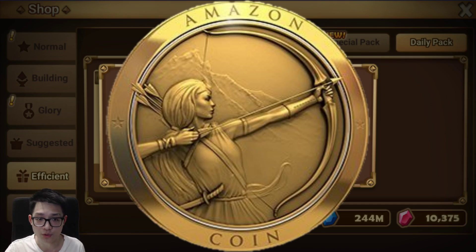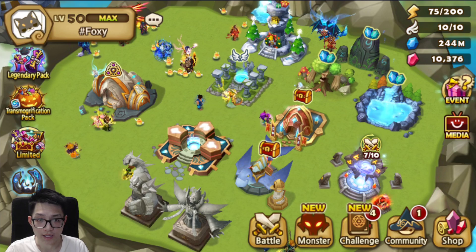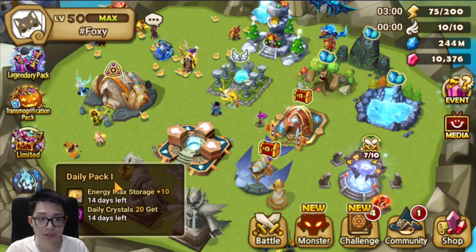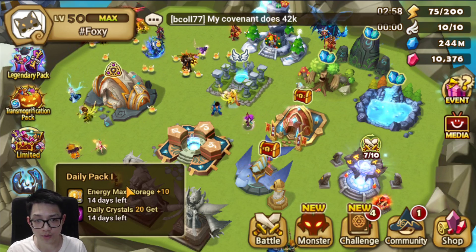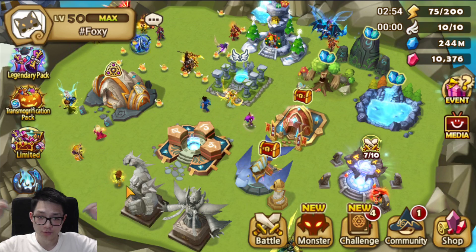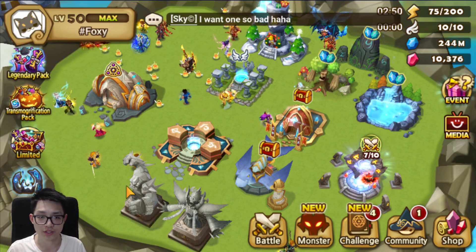Thanks to Amazon Coins for sponsoring this video. As you can see in the top right I got 200 energy, and bottom left daily pack one — the pack went through and I used Amazon Coins to save myself some money. The link to buy Amazon Coins is in the description below. Thanks for checking out this video!